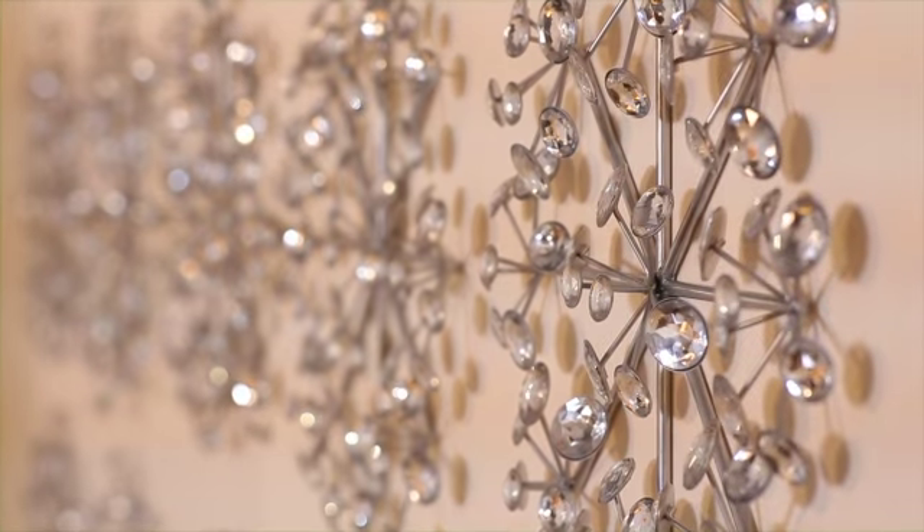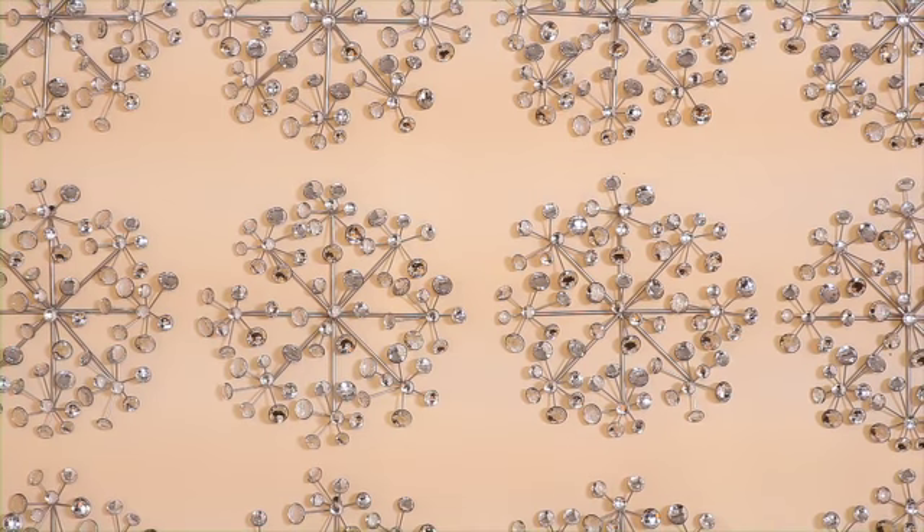When designing a room, select one element that is going to really tie it all together. In this case, we found this great accessory composed of faceted crystals.